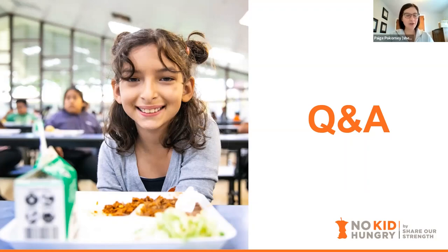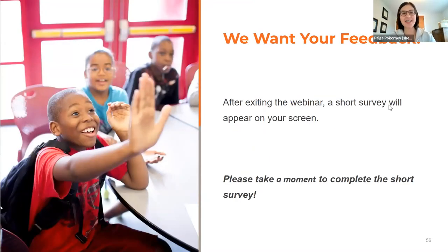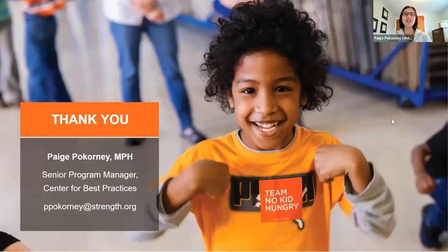Thank you all so much. We do want you to stay in touch — sign up for our newsletter and visit our website. Please take one moment to complete that short survey that'll pop up in your browser. Here is my contact information — I just want to thank our speakers: Maggie, Jamie, and Mary Rose — you were all so fantastic, I learned so much. Thank you everyone joining us today for your time. If you have any questions, never hesitate to reach out — my contact is ppocorny at strength.org. We'll see you next month at the end of April for a webinar all about outreach and promotion, with lots of marketing strategies and all that good stuff. See you then!